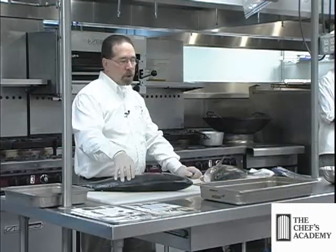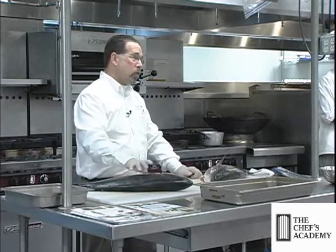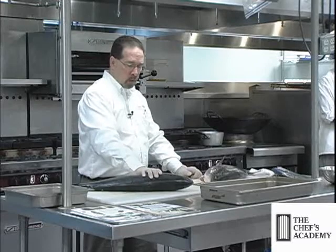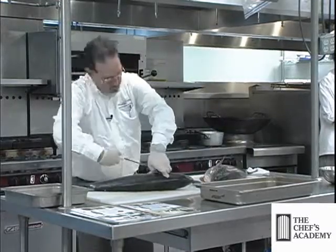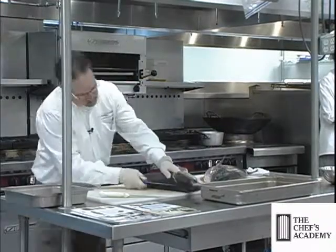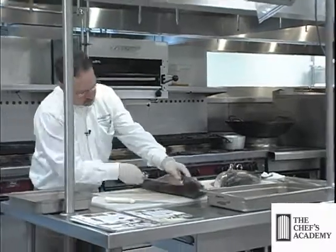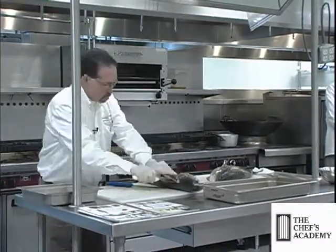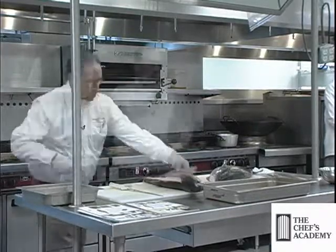I'm going to show you the difference on a raw side of this fish, because this is sushi grade fish. If you eat sushi and you know of hamachi, this is a sister fish to hamachi. It is a yellowtail kingfish, a sushi grade fish used in many Japanese restaurants.